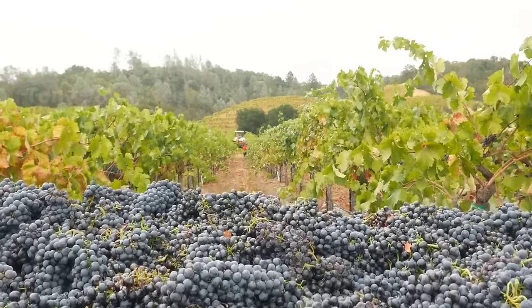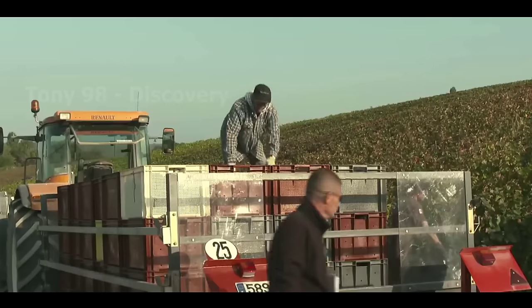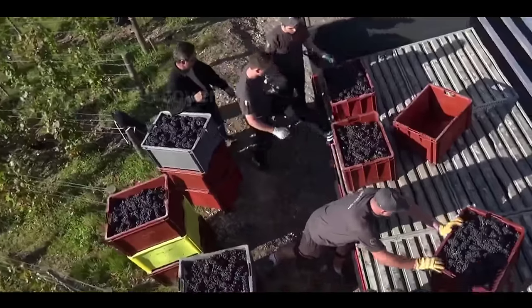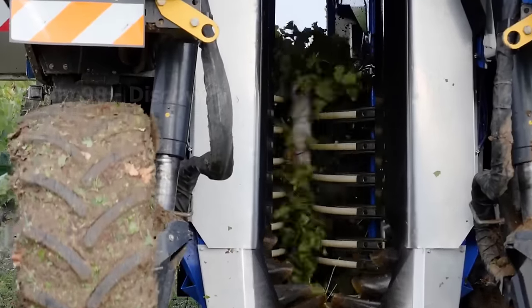Billions of grapes after being harvested are sent to factories to produce wine and grape juice. This is a modern machine used to harvest grapes in super large fields.